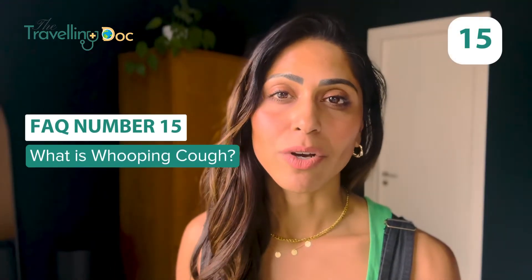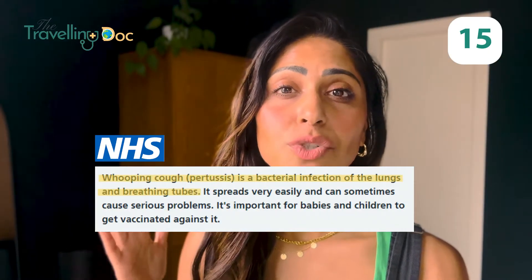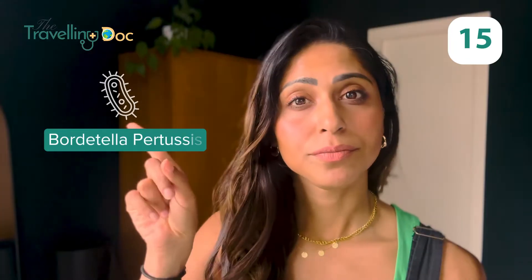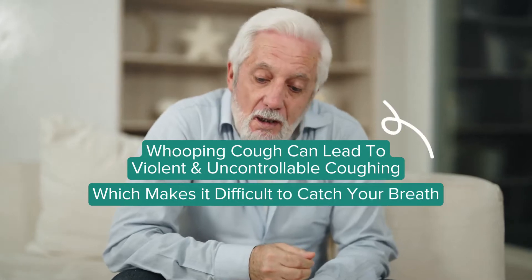What is whooping cough? Whooping cough is also called pertussis and it's a respiratory infection caused by a bacteria. This infection can lead to violent and uncontrollable coughing which makes it really difficult to catch your breath. My patients often tell me they feel like they're choking, and parents are often really worried when they hear this sound.